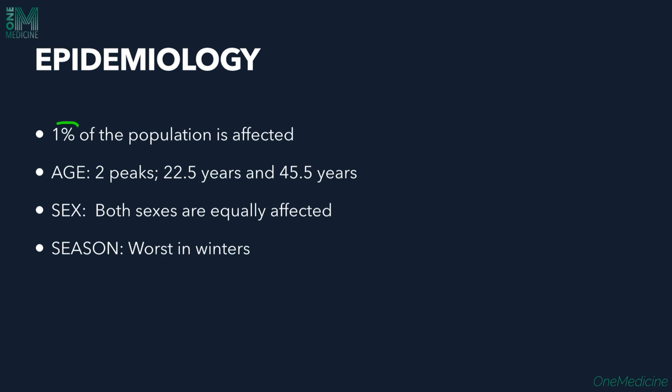Epidemiology: psoriasis affects around 1% of the population. Two peaks of age groups are involved — around 22 years and around 45 years. Males and females are equally affected, and it is worse in winters.